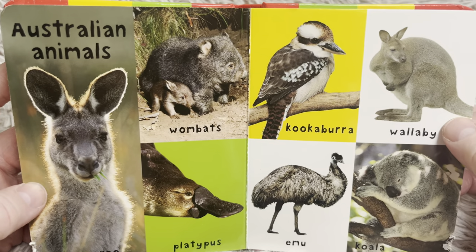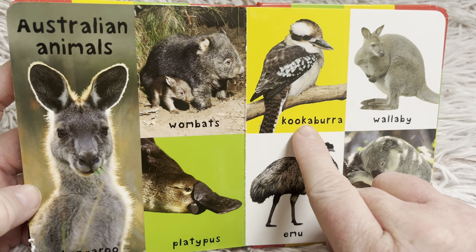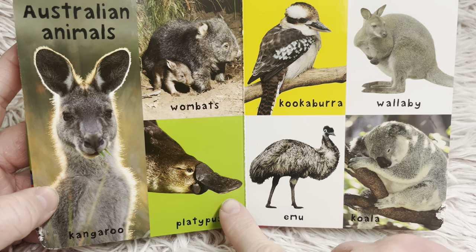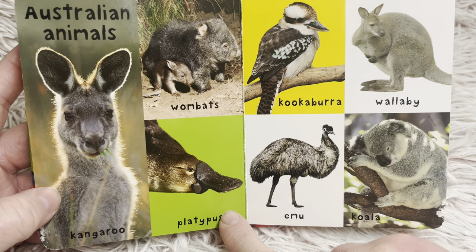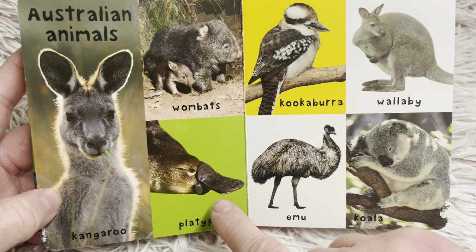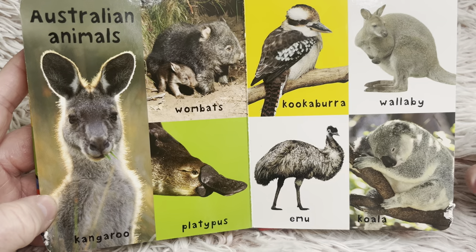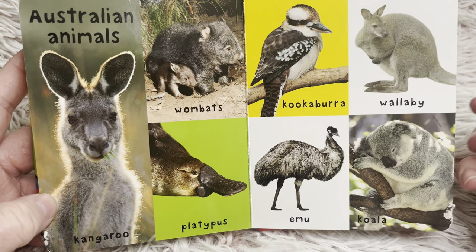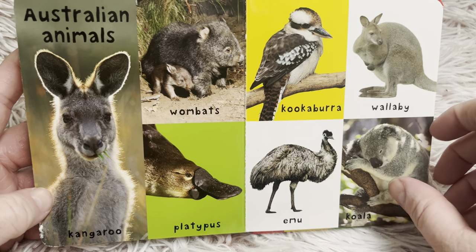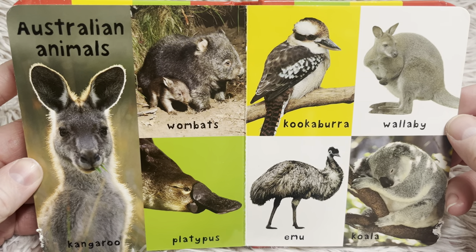These are animals that live on the continent of Australia. A kangaroo. Wombats. Kookaburra — I love how you say that name, friends: kookaburra. A wallaby, which is similar but not the same as a kangaroo. A platypus — the platypus is one of a few animals that is a mammal but lays eggs. Most mammals do not lay eggs; mammals give birth to live animals, so humans are mammals and we give birth to a baby, not an egg. An emu — that's a type of bird. And a koala.